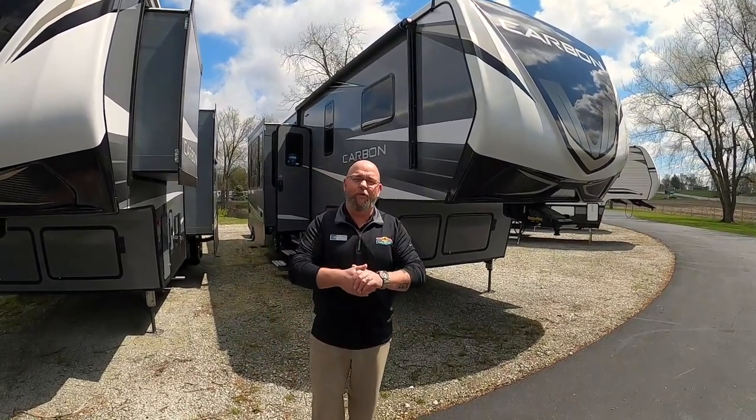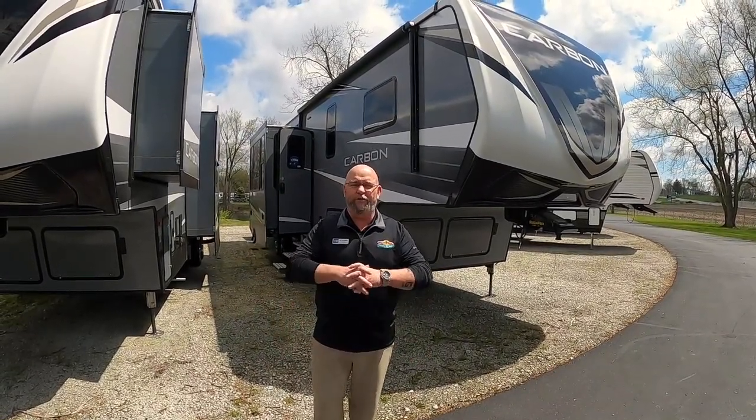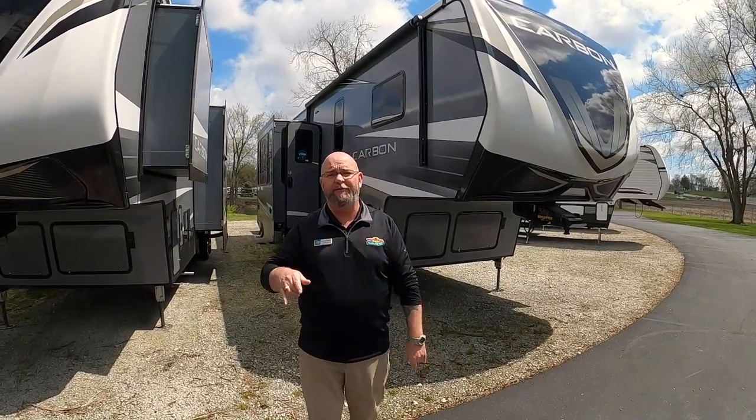Hello America, Tony McMillan, Walnut Ridge Family RV Sales, Newcastle, Indiana, and welcome to Feature Friday.